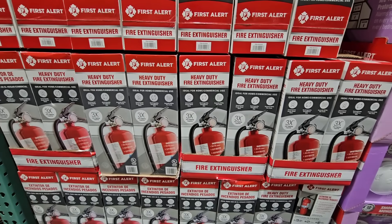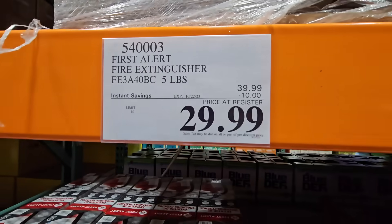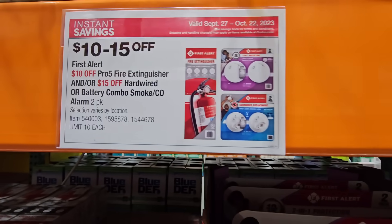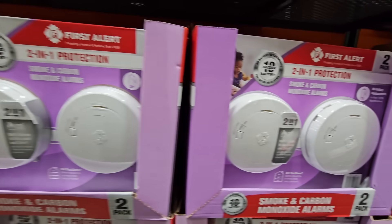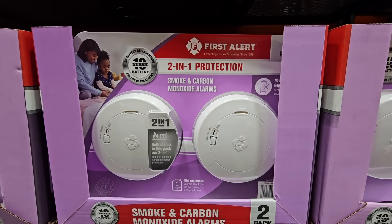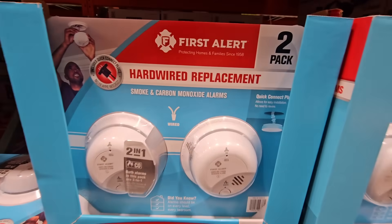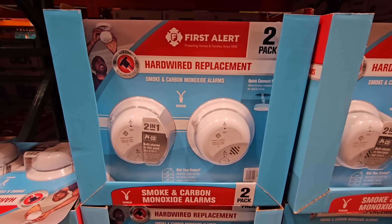The First Alert heavy-duty five-pound fire extinguisher is $29.99 after a $10 savings — always make sure yours is in working condition. For alarms, the battery-operated smoke and carbon monoxide detector is $45 after a $15 savings for a set of two. There's also a hardwired replacement smoke and carbon monoxide alarm available.